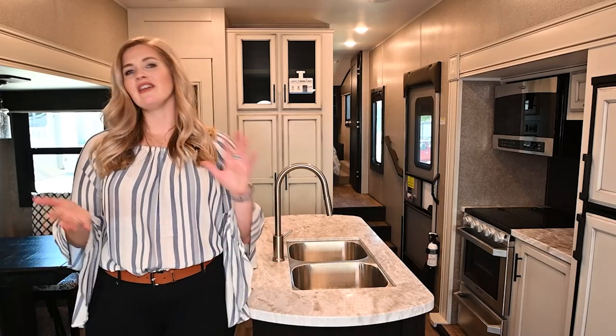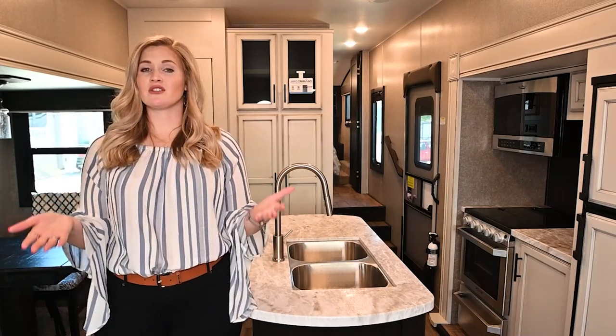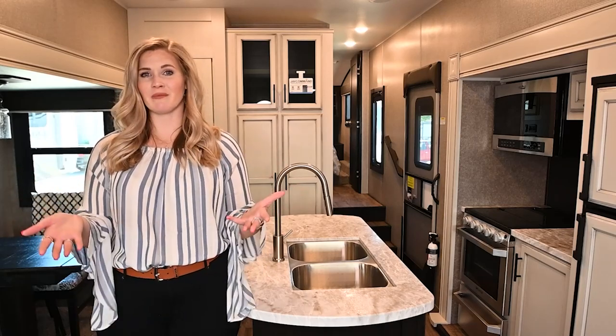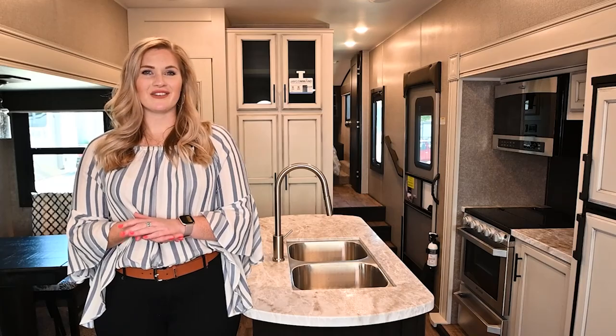That's the 2021 Jayco J-Feather 284 BHS. We've got plenty of these in stock and they're ready to go — they need a new home. But if this isn't the right floor plan for you — whether you want a smaller trailer, a bigger fifth wheel, or a motor home — whatever kind of RV you want, just come to Vaude RV. Thanks for watching our video. If you have any questions, drop a comment below, or if you have suggestions on content you'd like to see, we'd love to hear about that. Go ahead and give us a like and subscribe to our channel. Thanks again from Vaude RV.